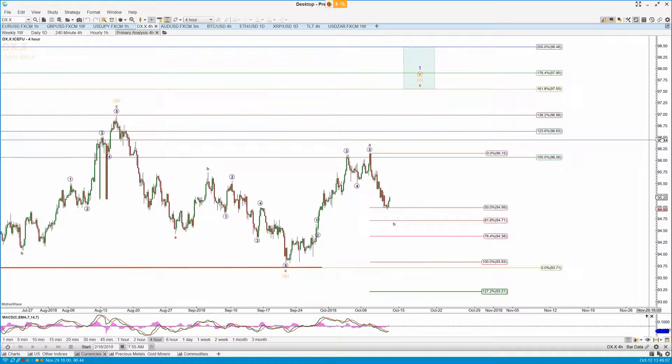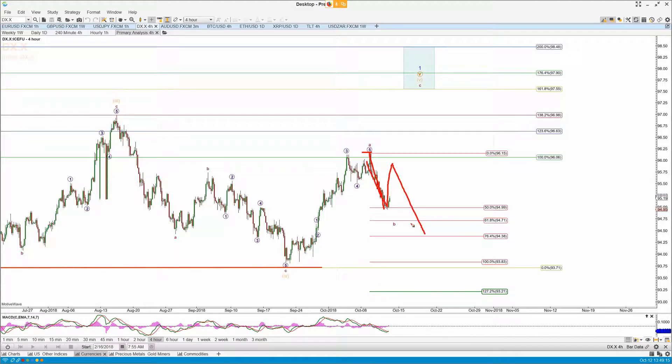Let's have a quick look at the DXY this morning. We've now hit the 50% retrace Fib. So we've got an A — I don't think that's the B, I think it's the A of it. We get a B back and then a C down to lower before we finally come up and finish off this larger degree wave one.